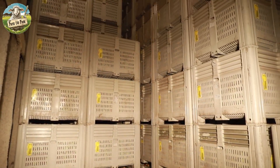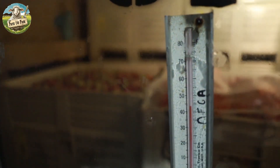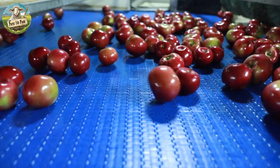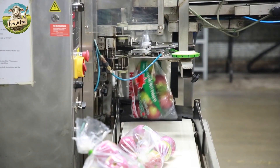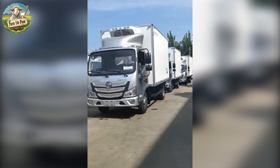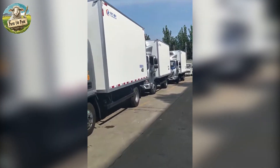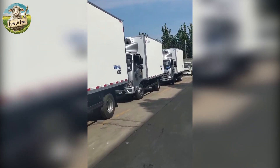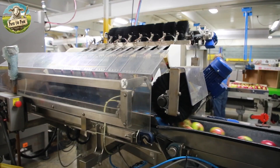Packed apples are moved to refrigerated storage facilities set at specific temperatures, typically 30–35 degrees Fahrenheit, and humidity levels of 90–95% to maintain freshness and extend shelf life. Automatic monitoring systems continuously track internal conditions to ensure there are no significant fluctuations in temperature or humidity, helping the apples stay fresh.